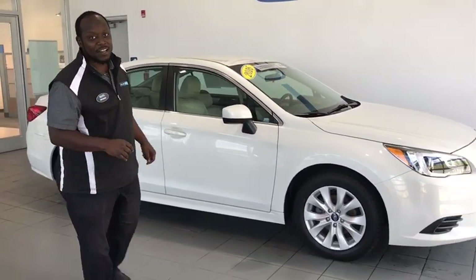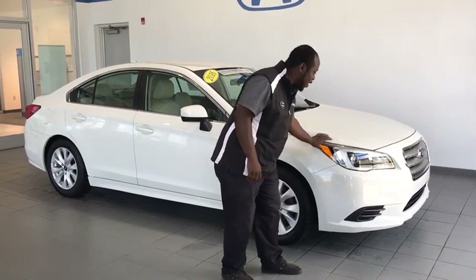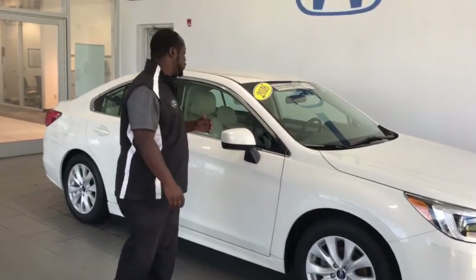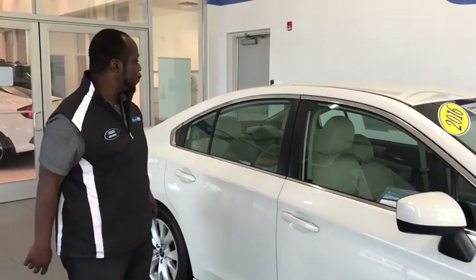All right folks, this is what we got here — a fresh certified pre-owned trade-in on a 2016 Subaru Legacy. If you take a look at the front, you got the Hawkeye style, and it will give you the ability to see at night whenever you are driving. With breakaway mirrors, in any kind of tight spots, the Subaru Legacy is definitely going to be there for you.